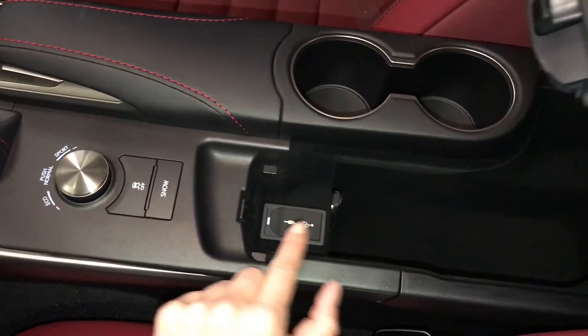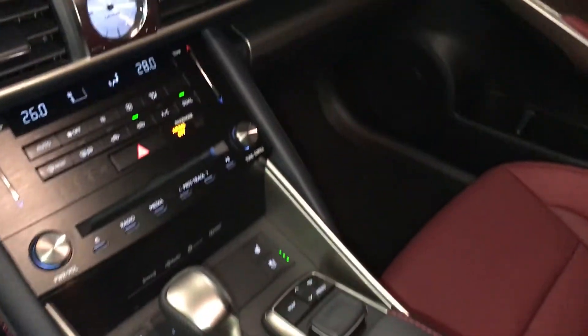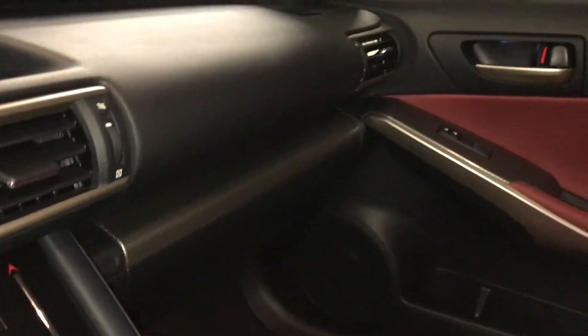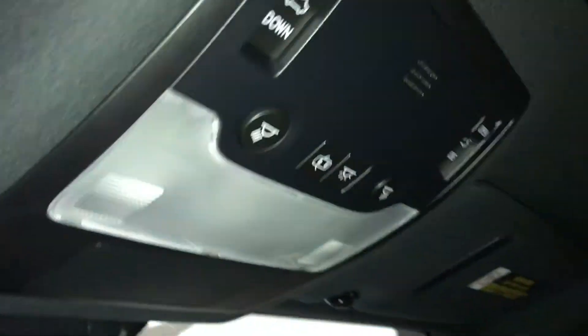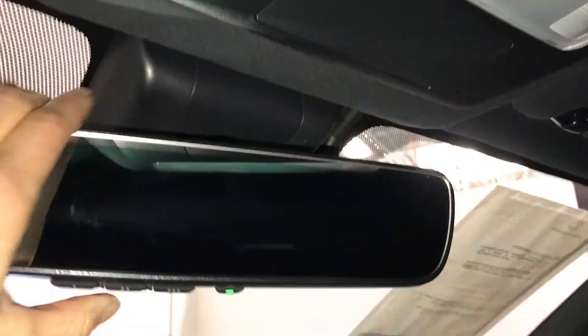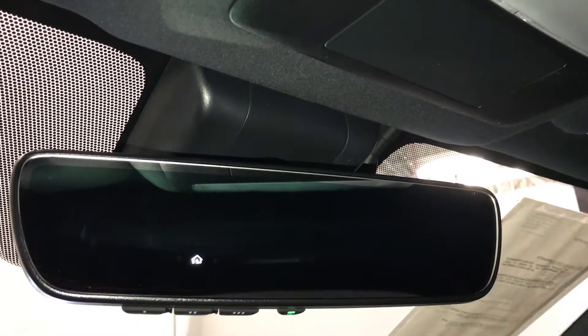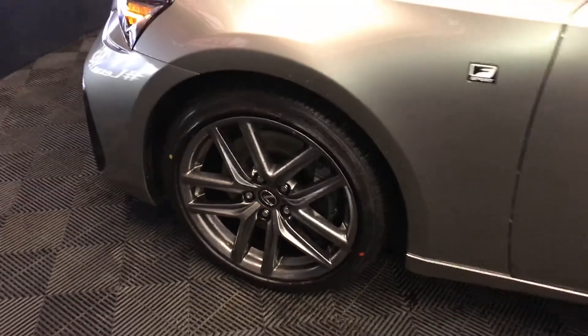Underneath your armrest you'll find audio inputs and power outlets. Lockable glove compartment. F-Sport silver performance trim throughout the vehicle. Power tilt and sliding sunroof with a sun shade. Overhead lighting and controls for your sunroof. Auto dimming rear view mirror with three integrated garage door openers. 18-inch alloy wheels with wheel locks. F-Sport tuned suspension.